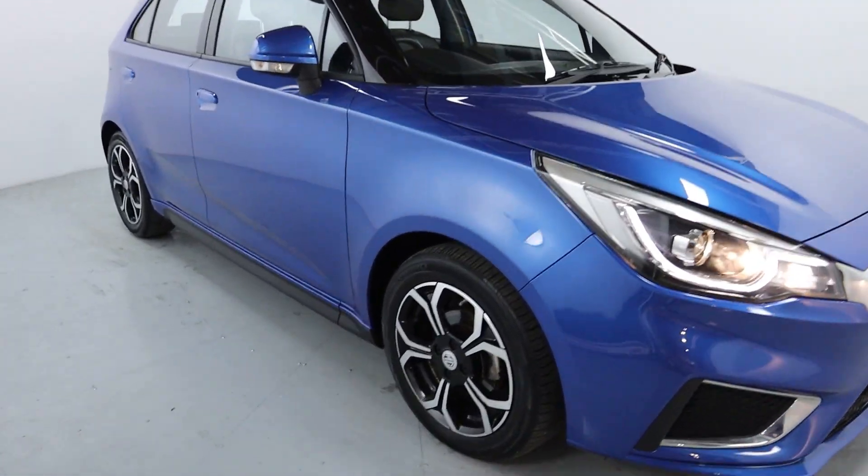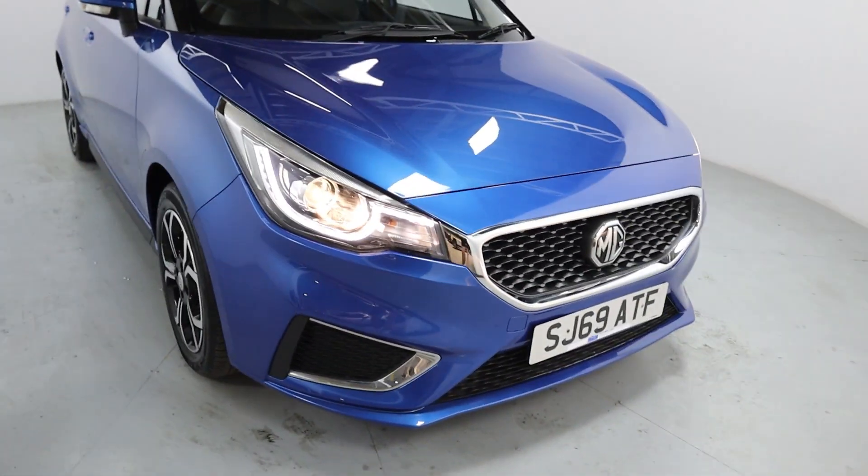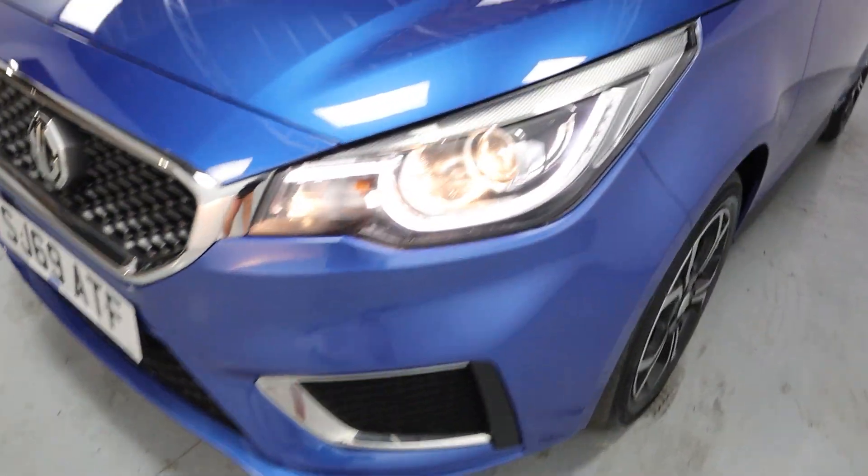Nice light blue colour to the vehicle with polished alloy wheels. Gorgeous five-door hatchback shape, perfect for town and city driving — nice and easy to park and of course very economic as well. Chrome features in the grille surrounds and fog light surrounds.